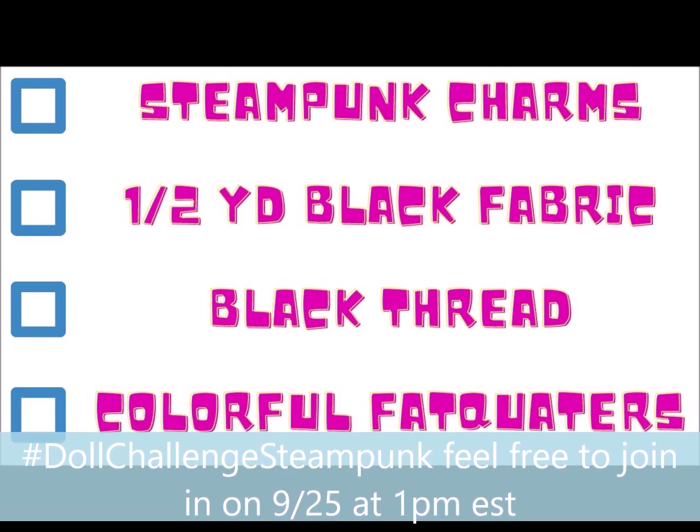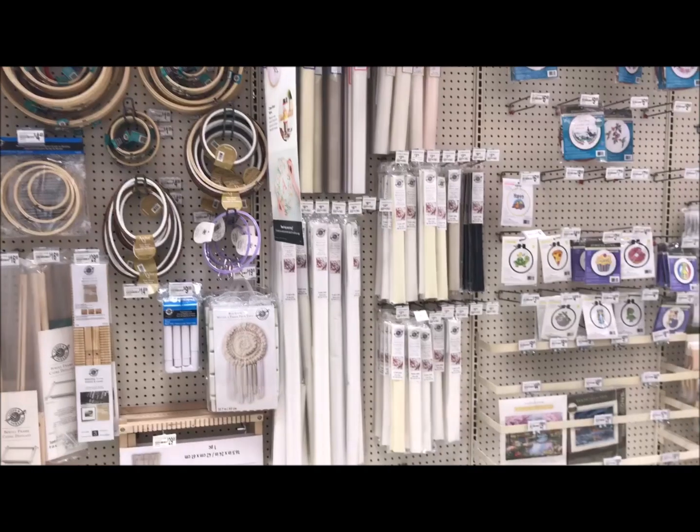I also needed some black fabric — just maybe a half a yard at the most. That is for another collab that I'm doing with Dolls Rescue. That's my Maleficent collab, and of course that means I need black thread. And then I'm just in the mood for some colorful fat quarters, so I'm curious to see what type of fabric they have in their fabric section.